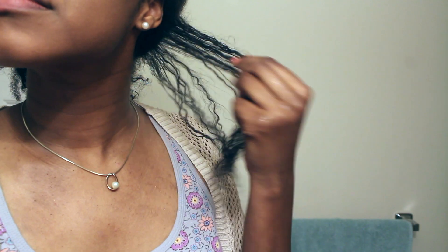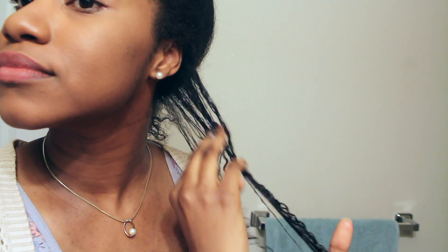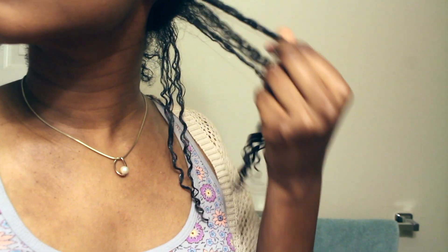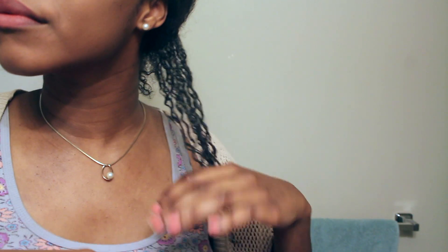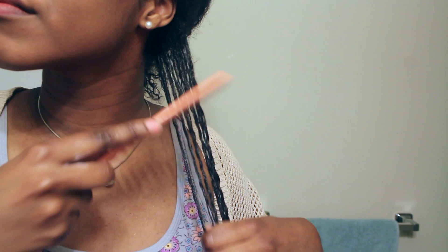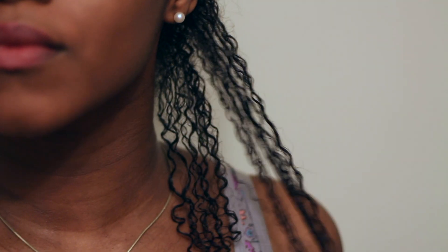I'm going to go ahead and show you guys how it looks with the conditioner in my hair. I added some water to get my curls popping and my hair drenched. I'm going to add maybe a quarter-size amount of the conditioner — which is pretty thick, which is awesome. And immediately I can see it's much easier to get my fingers through my hair, so the slip is definitely there. Even with my wide-tooth comb, detangling is a breeze.